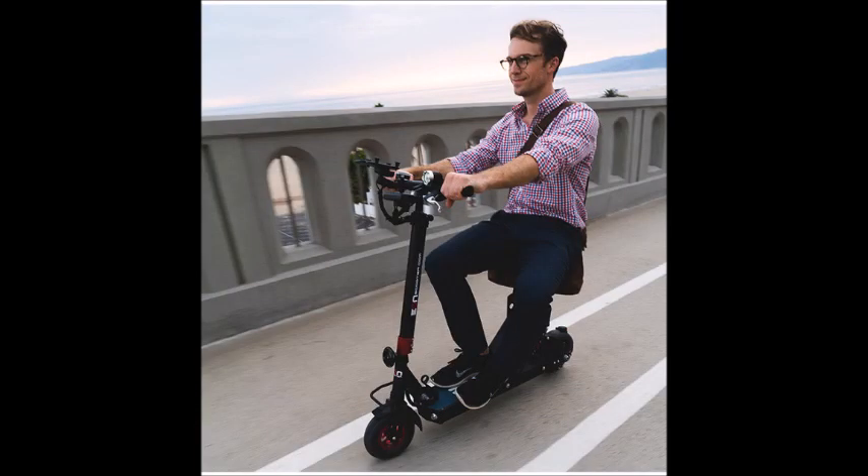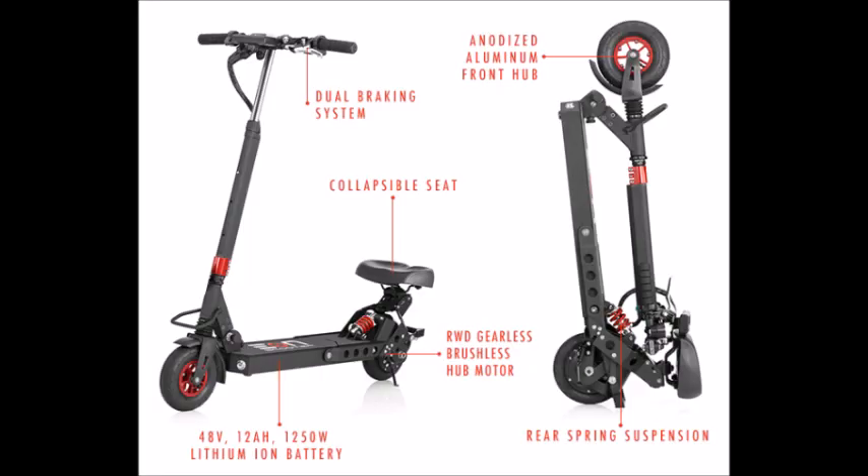There's also a cruise control mode, so if you don't want to be on the thumb throttle you can turn it on and it'll cruise along at whatever speed you set it to, and it's really easy to disengage, which is pretty cool. There's also front and rear suspension so your ride will be nice and smooth.